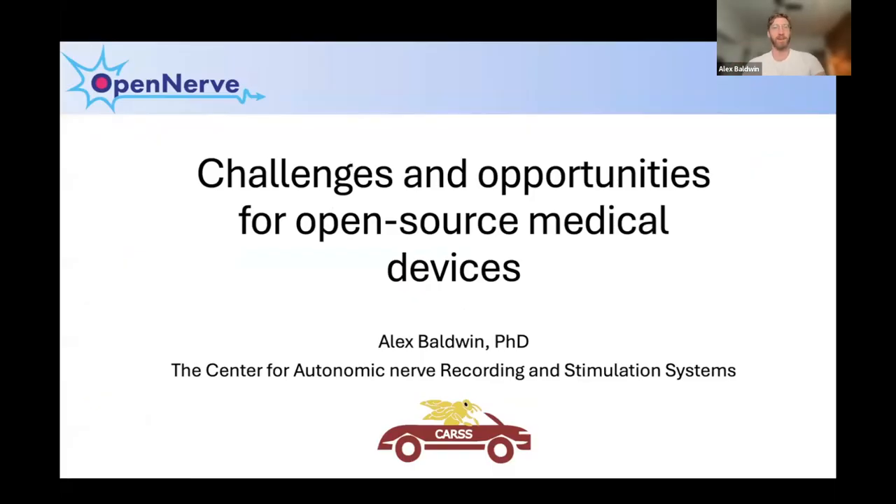My name is Alex, I'm part of the CARS Center based out of the University of Southern California. I'm going to talk about what we're doing here, but also give an overview for engineers interested in developing open source devices who don't necessarily have experience with medical devices specifically — what challenges exist that are medical device specific, what that means for open source development, and highlight some success stories that can inspire us all to continue down this path.